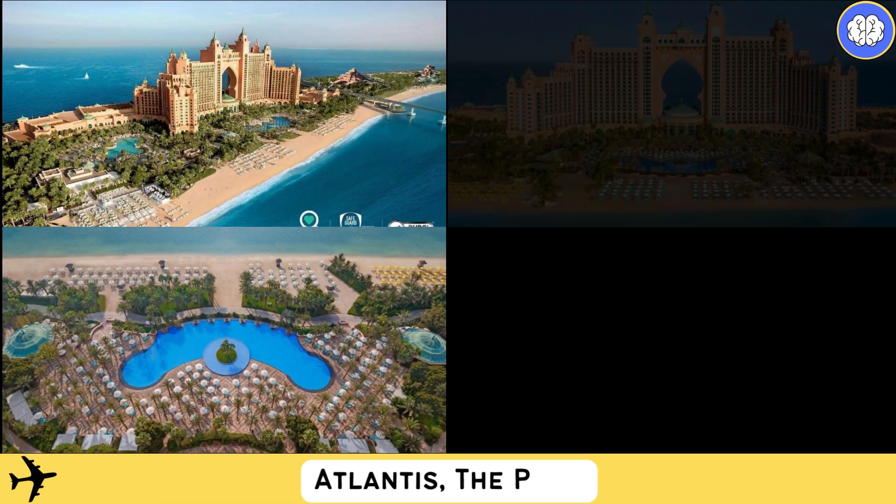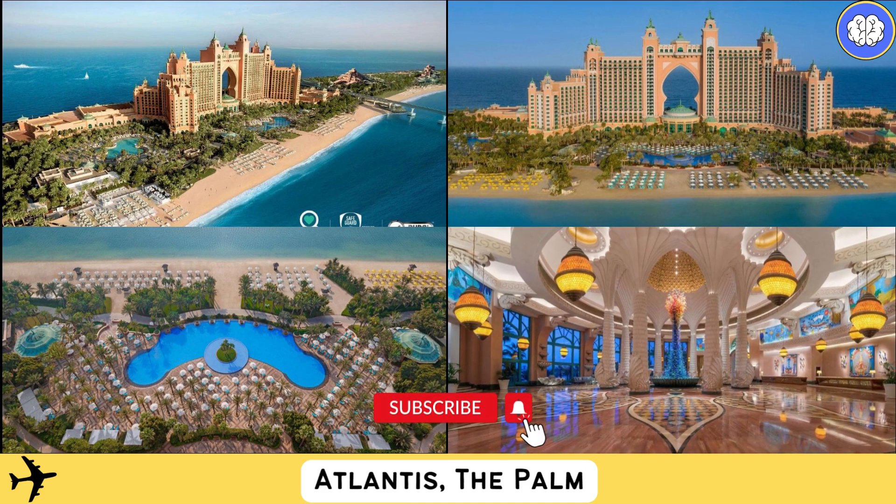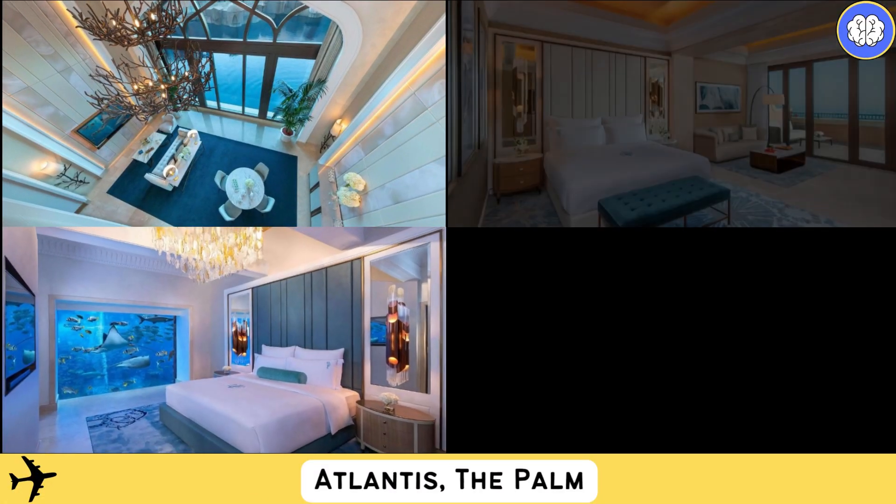Located on Dubai's Palm Jumeirah island and enjoying a private sandy beach, the five-star Atlantis offers stunning views of the Arabian Gulf. It provides an underwater aquarium and complimentary access to the Aquaventure Water Park and the Lost Chambers Aquarium.